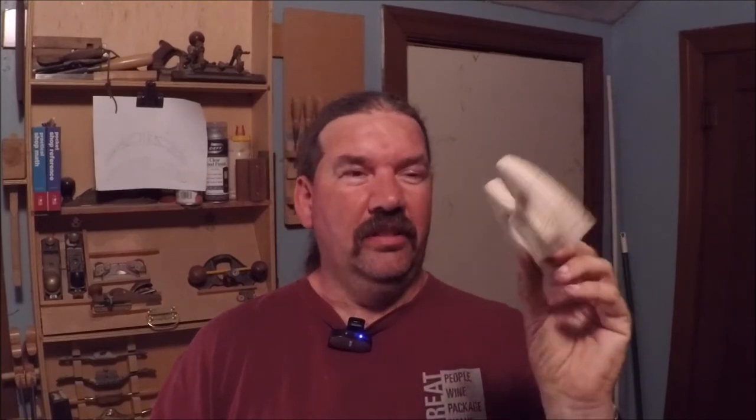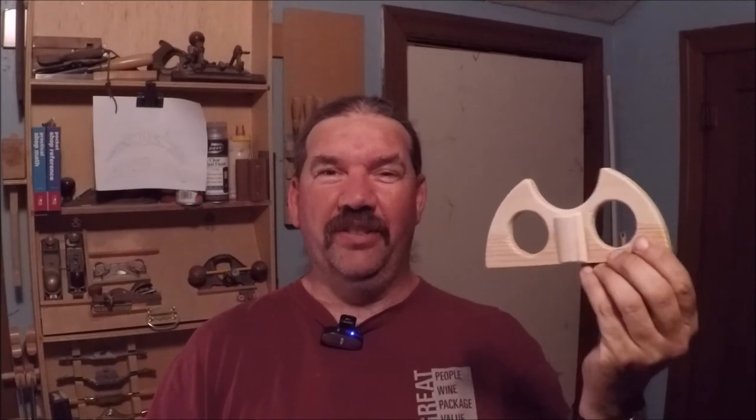Does anybody know what this thing is? I have yet to have anybody that's actually guessed exactly what it is — not really anybody has gotten even close. We've had a few people maybe saying they're like brass knuckles, and I think Stan guessed that it was a wind-up for a clockwork mechanism. No, it's not.